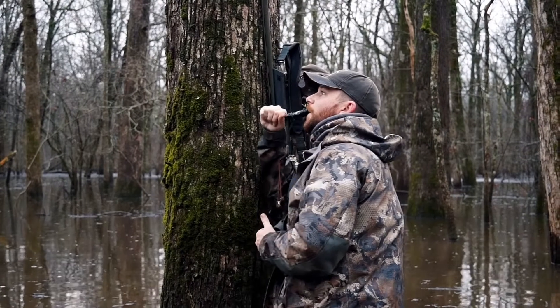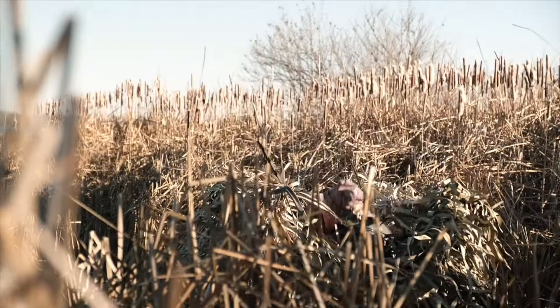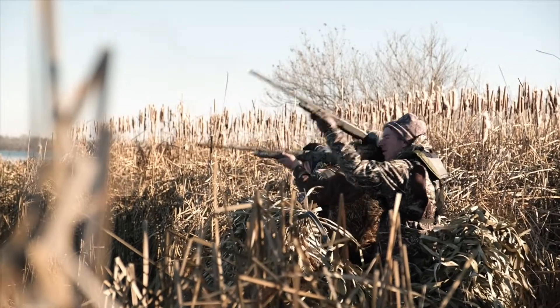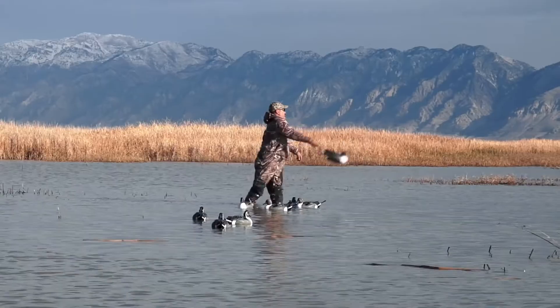Next is our clothing. Camo clothing or dark colored clothing helps with concealment, which helps get ducks to come closer and make for a more ethical shot. With clothing, we have our waders. Waders help us get in the water to retrieve and to set decoys. There's neoprene and non-neoprene — neoprene are usually found in duck hunting to keep you warm.